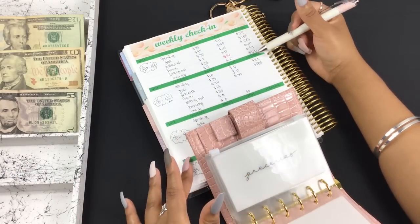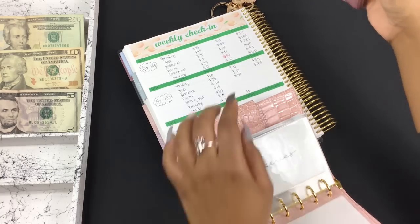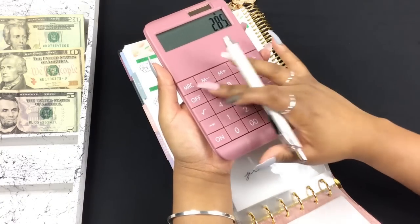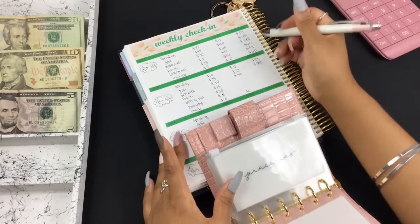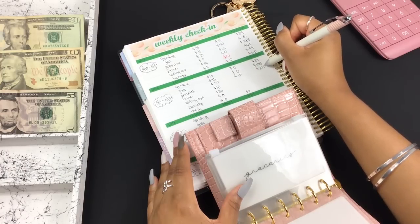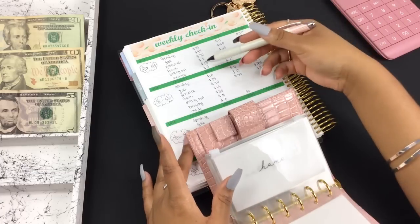For groceries, I did spend $70, so $285 minus $70 equals $215 — I have $215 left in groceries for the month.